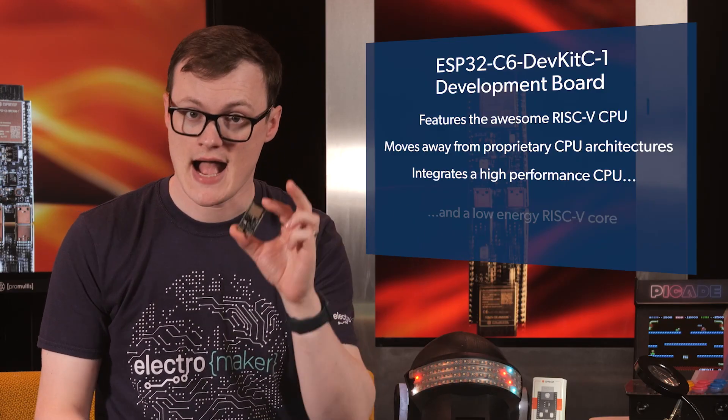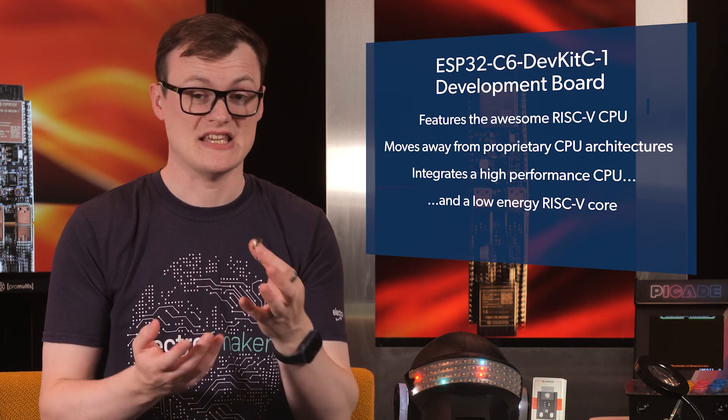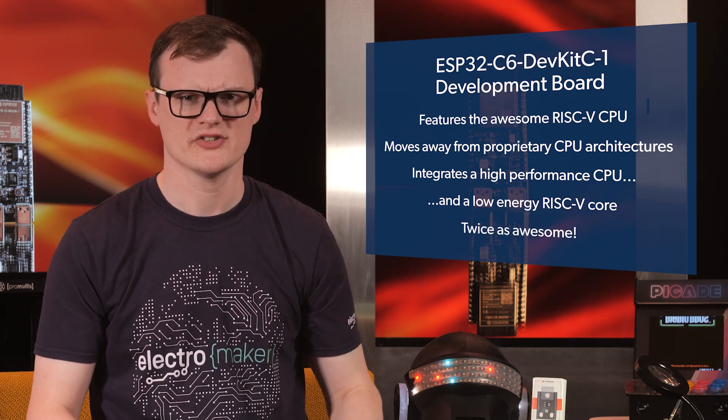Oh, sorry — that isn't one RISC-V processor, it's two. The ESP32C6 integrates a high-performance CPU and a low-energy RISC-V core, so that only makes things even more awesome. About twice as awesome.